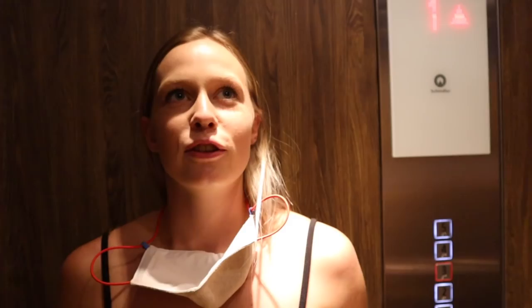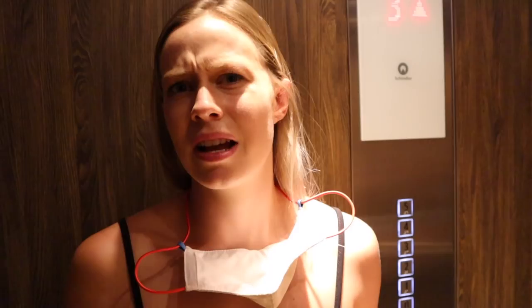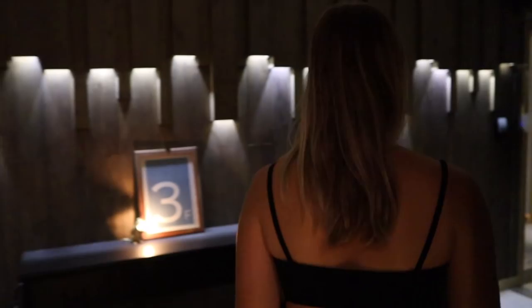I feel super secure in this hotel. For one, you need your key card to use the elevator, which is kind of standard. But then you also need your key card to enter the floor — so if someone gets on the elevator by mistake, they have an extra barrier.